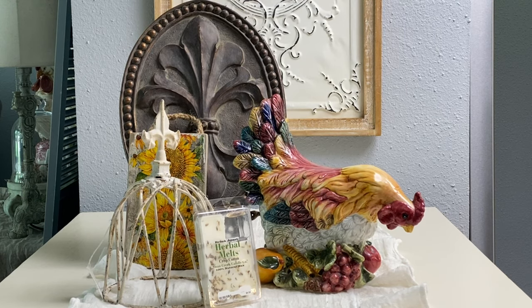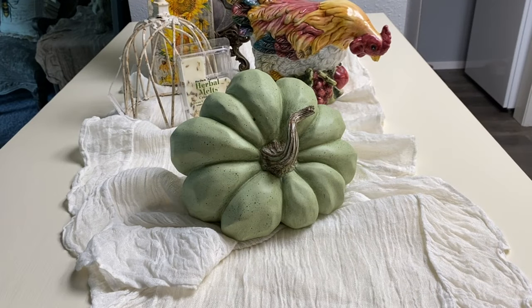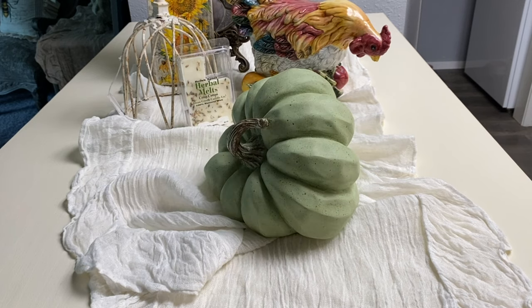Next up is this wonderful sage green lopsided pumpkin that I found at Hobby Lobby. I just absolutely love this one — the shape, the color, everything — and I can hardly wait to use it in my fall decor. It was $29.99 but I purchased it on sale at 40% off, which really helped.